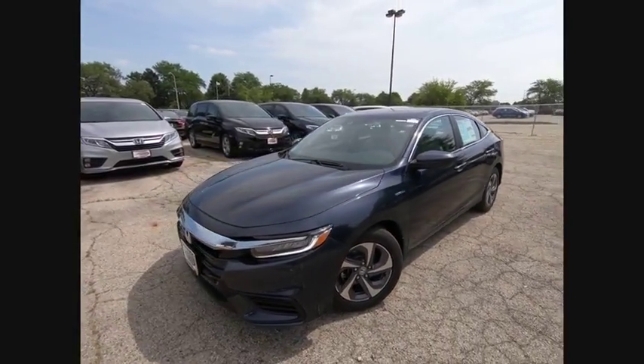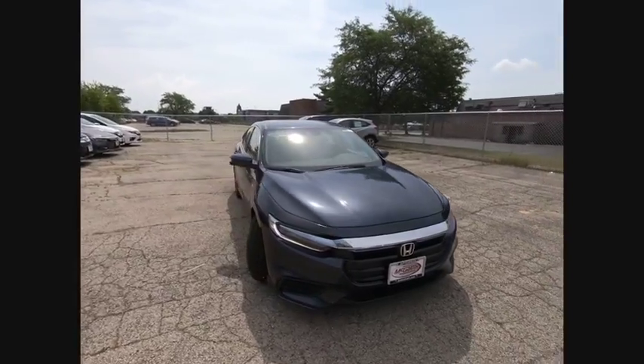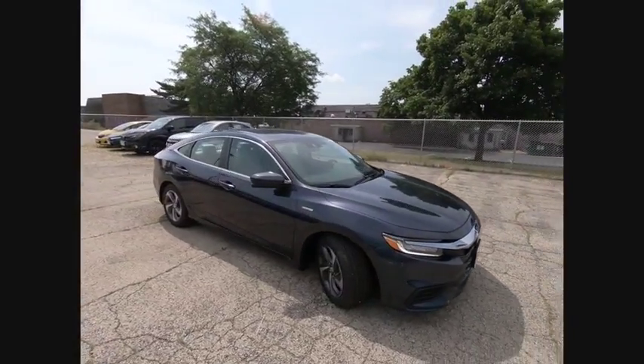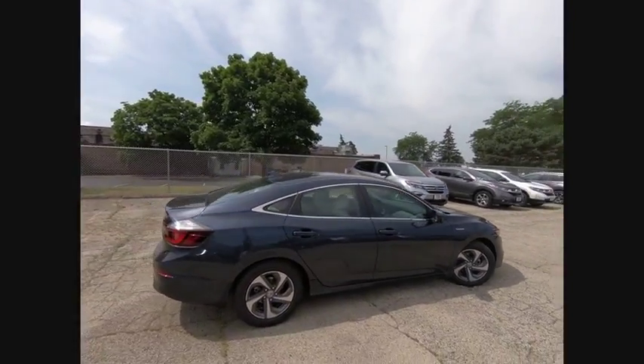The 2019 Honda Insight. 40 miles per gallon. Smooth ride. Performance. Exterior. Interior. Honda Insight has it all and is priced below $25,000.